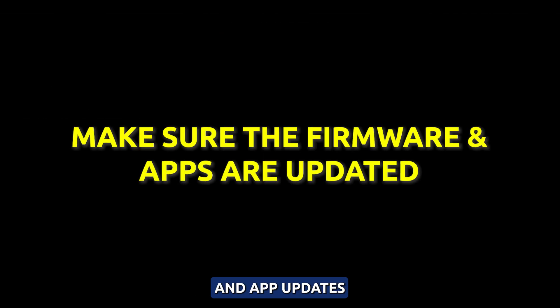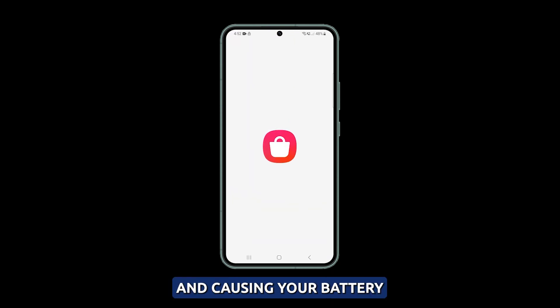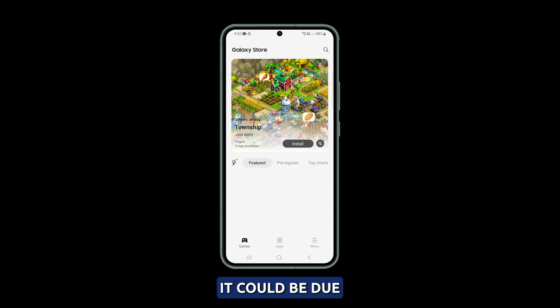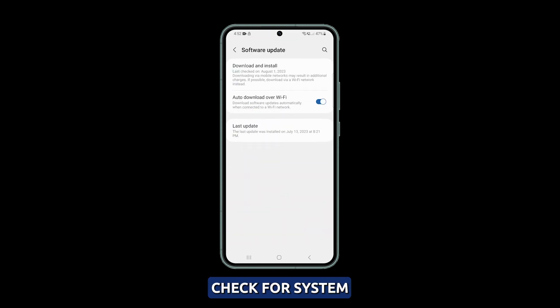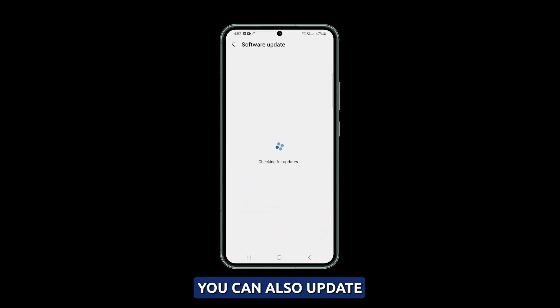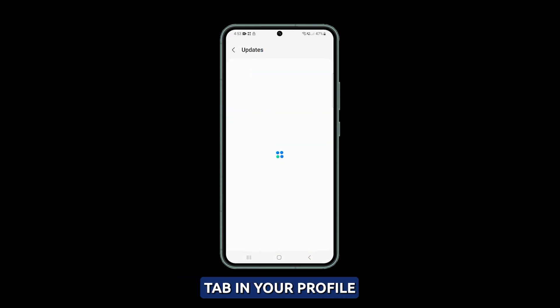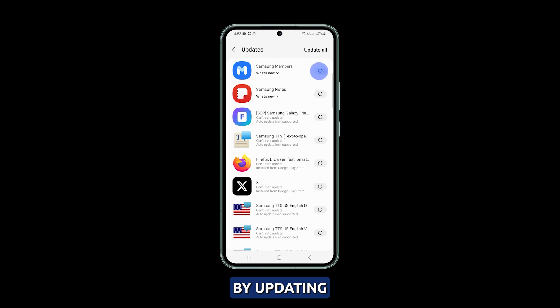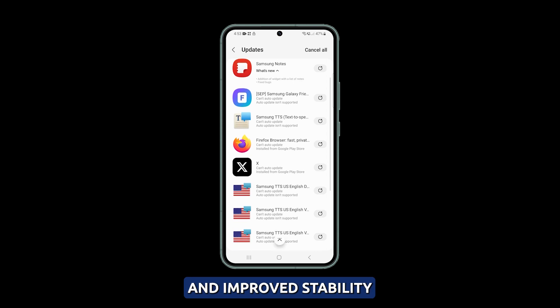Check for software and app updates. If your phone's location services are glitchy and causing your battery to drain faster than usual, it could be due to outdated software. To fix this, check for system software updates in Settings. You can also update any out-of-date apps by going to the Galaxy Store and the Updates tab in your profile. By updating your Galaxy S23 software and apps, you can enjoy better location service optimizations and improved stability.